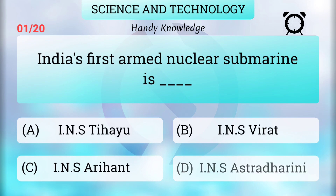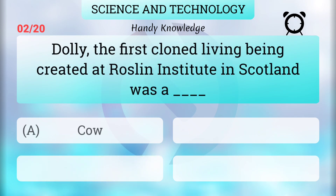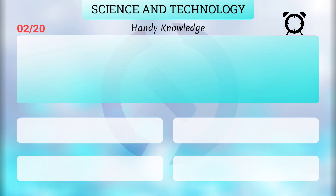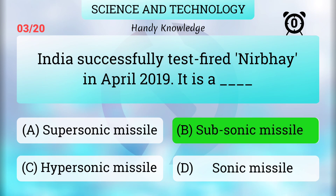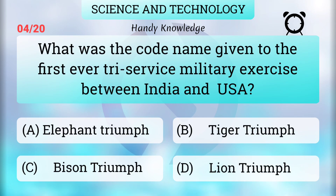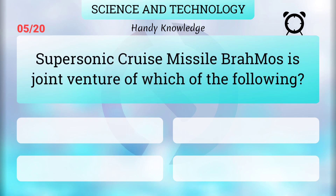India's first armed nuclear submarine is INS Arihant. Dolly, the first cloned living being, was created at Roslin Institute in Scotland. India successfully test-fired a nearby missile in April 2019 — it is a subsonic missile. The code name given to the first-ever tri-service military exercise between India and USA was Tiger Triumph. Supersonic cruise missile BrahMos is a joint venture of India and Russia.